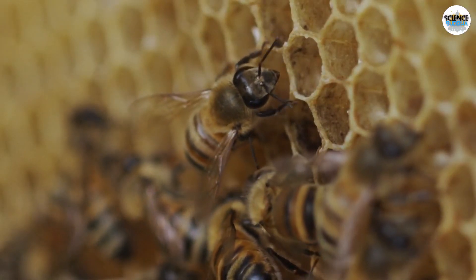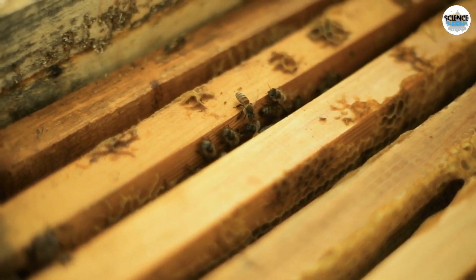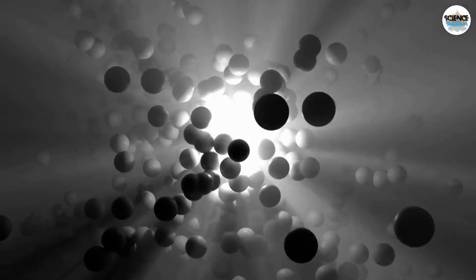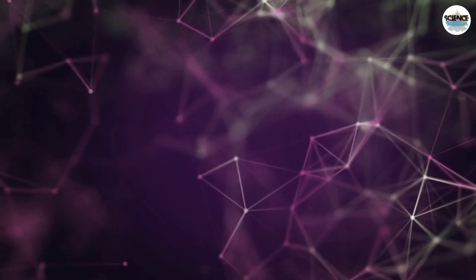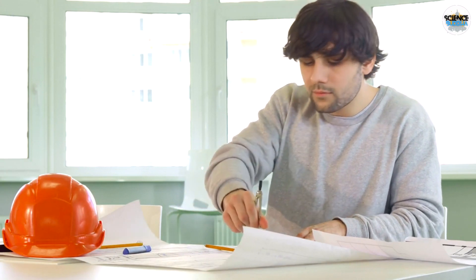Kepler was intrigued by the hexagonal pattern of honeycombs and wondered why bees naturally constructed their hives in this manner. He theorized that the hexagonal cells were the most efficient way for bees to use wax and construct a storage space with minimal effort. He even suggested that this efficiency could be related to the nature of spheres, which are also hexagonally arranged when packed tightly. Kepler's interest in honeycombs was an early exploration into space filling and packing problems in mathematics, and his work contributed to the development of the field of geometry.